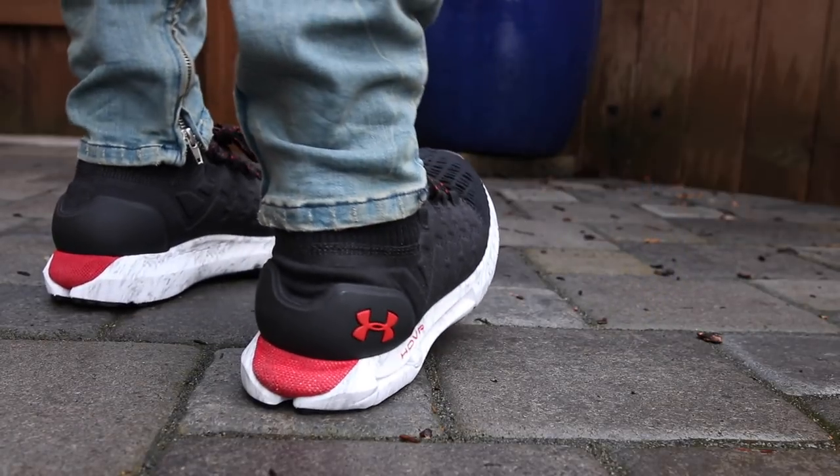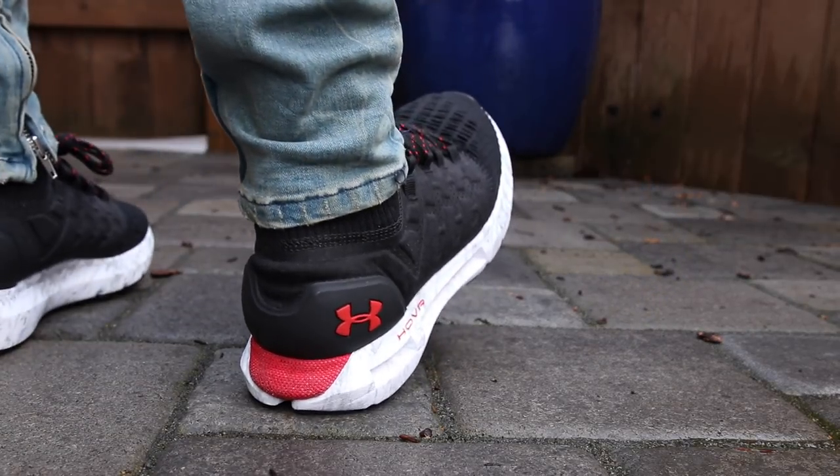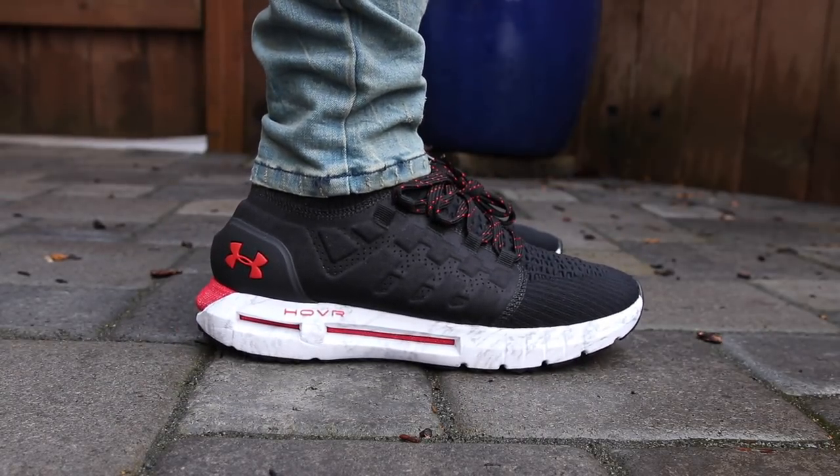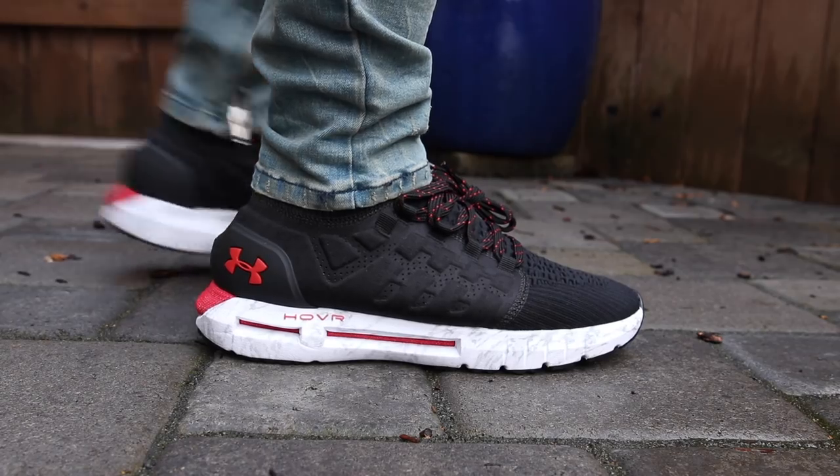Now that I've had to wear the Under Armour Hover Phantoms a little bit more, I wanted to give you guys my breakdown and my thoughts on how this sneaker and this Hover technology stacks up against some of the competition on the market.